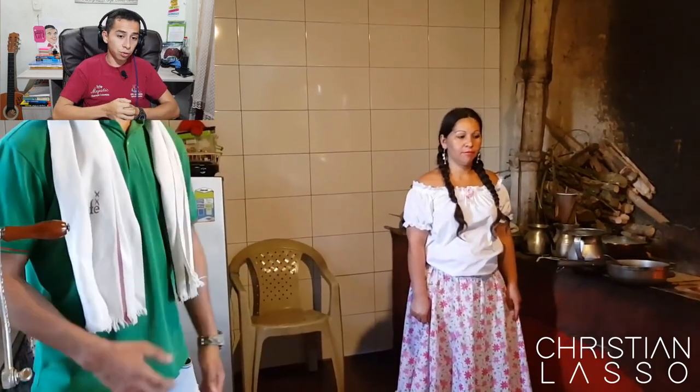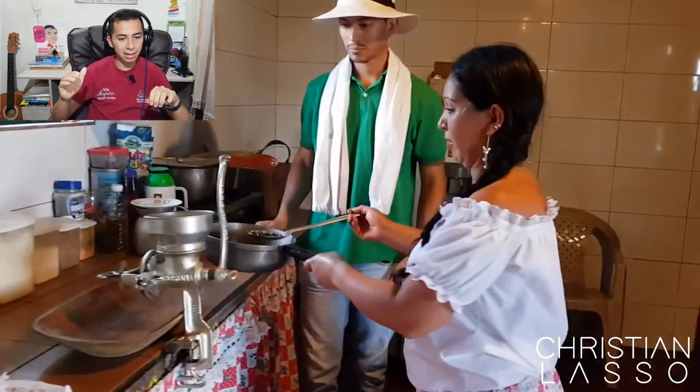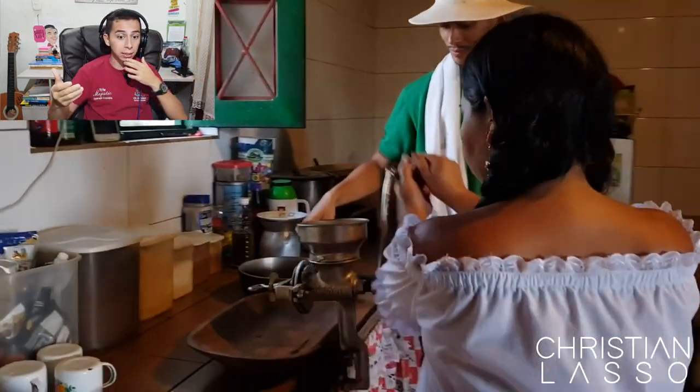Over there they're roasting coffee the artisanal way. You can see the kitchen — the wood they use is the same wood from the coffee plant itself. She's grinding the coffee by hand. As I mentioned, everything here is manual; they don't use machines.